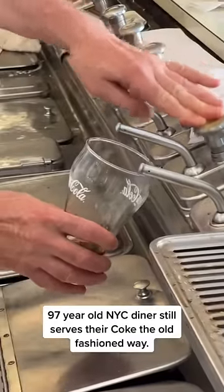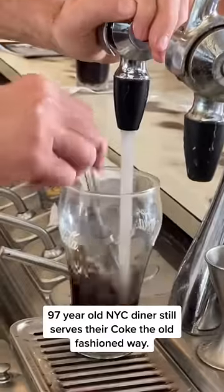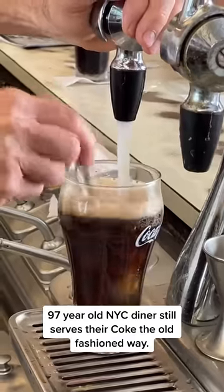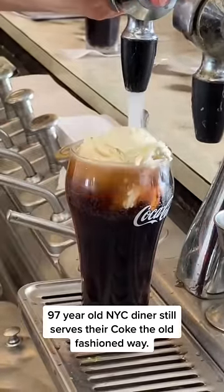This diner in New York City is 97 years old and they still serve Coke the old-fashioned way. They start off by pumping in Coca-Cola syrup, then pour in CO2 seltzer and mix that together. Sometimes they add a final touch by putting a scoop of ice cream on top with a straw. This is how it was served and made back in the day.